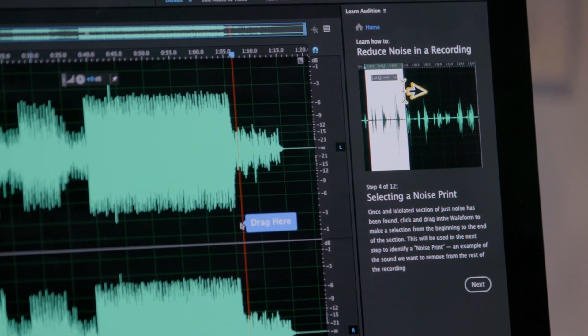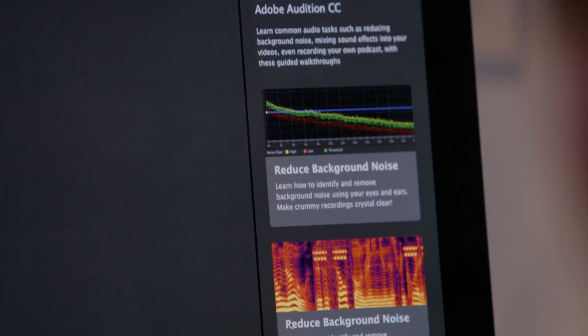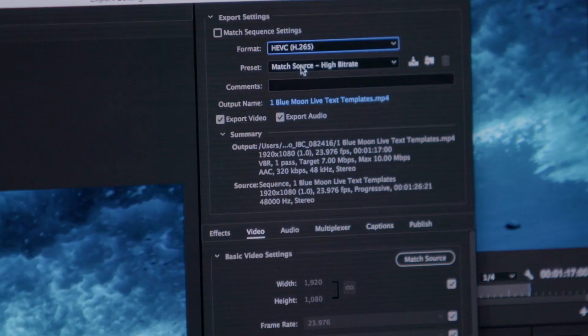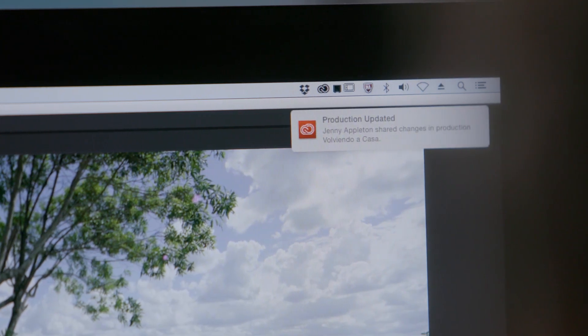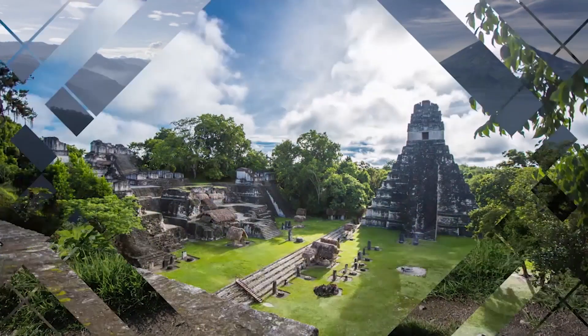In Adobe Audition, Premiere Pro, and Character Animator, new users can get started with in-app tutorials designed to familiarize and help you be successful from the very first launch of the product. Experience unmatched creative workflows, easier ways to collaborate with your team, and significant performance improvements across Adobe Creative Cloud video and audio tools.